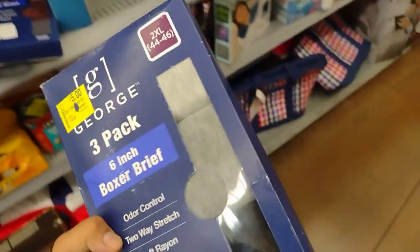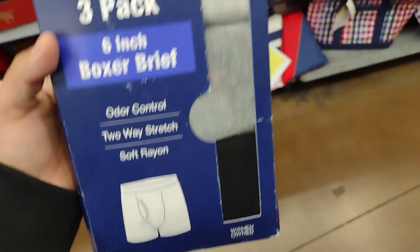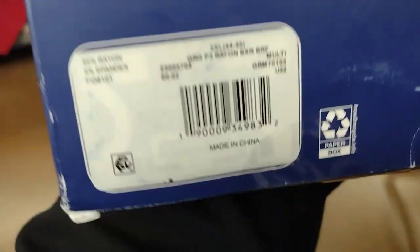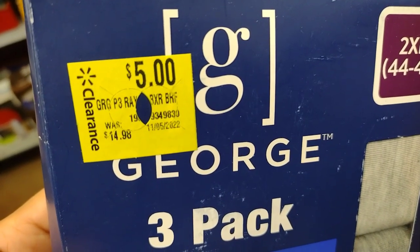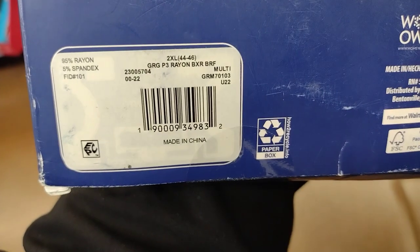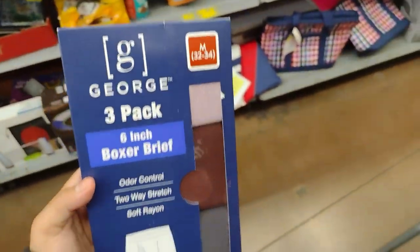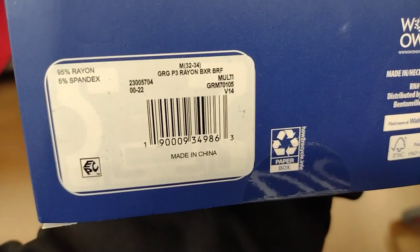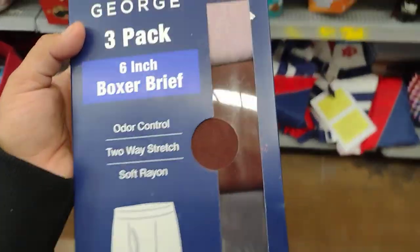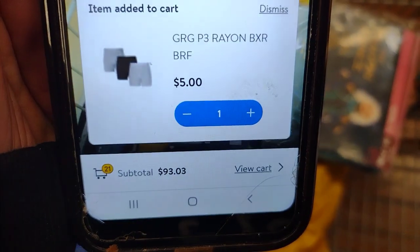I just found two of these — these are the George 3-Pack 6-inch Boxer Breeze, Outer Control, 2-Way Stretch, size 2X. These are only $5 on clearance, guys, and they were $14.98. They have these in gray and black. I found another one here in medium. These are pretty nice for $5 — confirmed at $5.